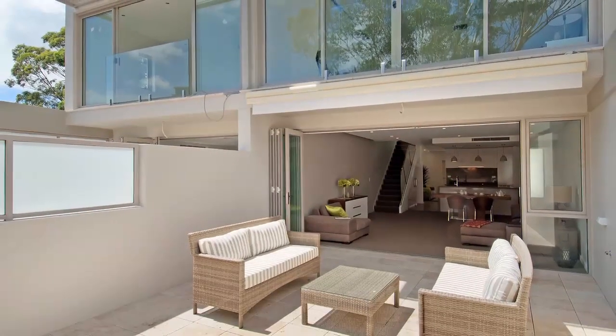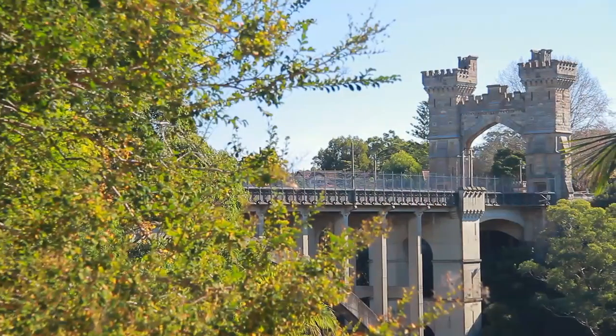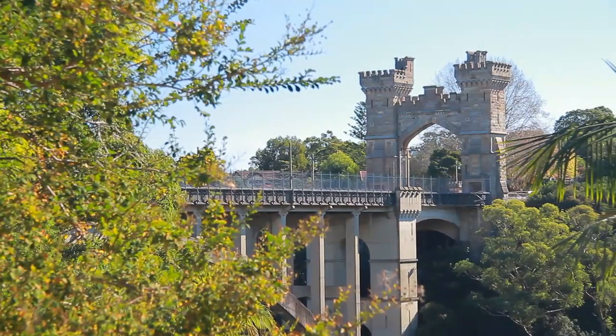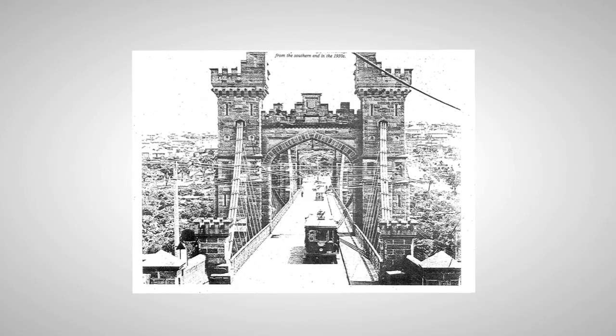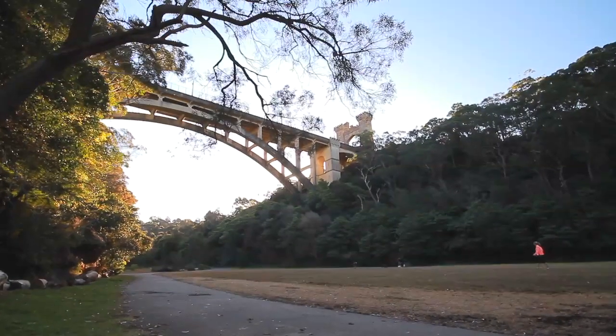This month's featured property is Verde at 580 Miller Street in Cammeray, situated next to the iconic suspension bridge. Built in 1892, this bridge took three years to build and was the largest of its type in Australia at the time and the fourth largest in the world.